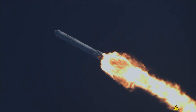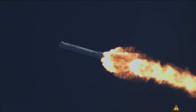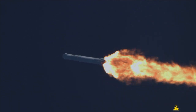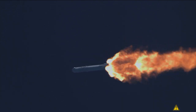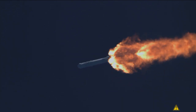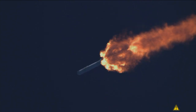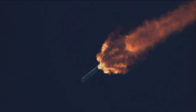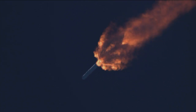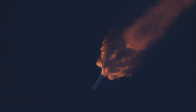Stage one propulsion is still nominal. Amvac chill has begun. Launch plus two minutes.